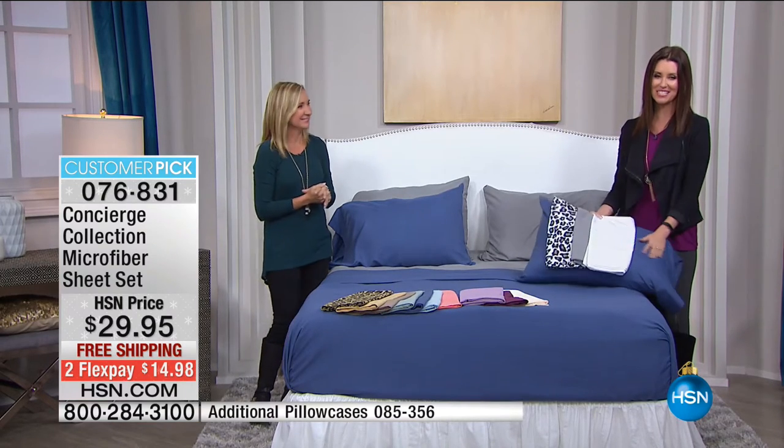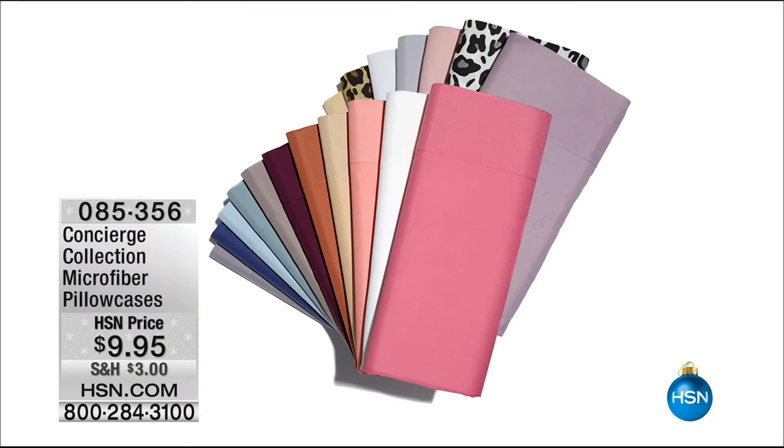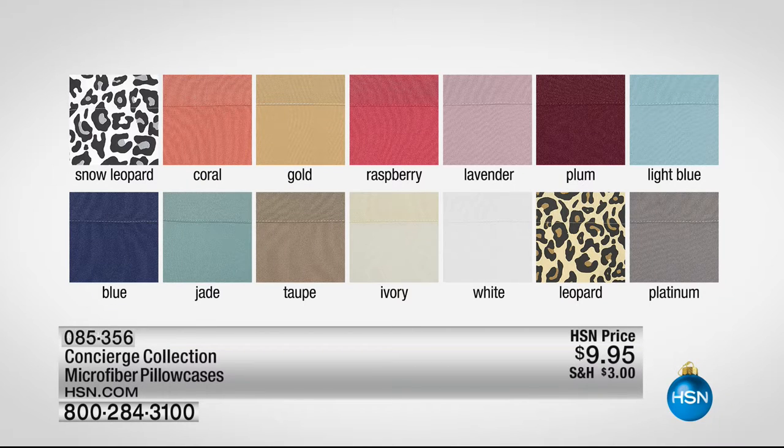We also have additional pillowcases — just $9.95 for a set — to add the pop. Maybe you don't want snow leopard for the entire bed, but want it for accent pillows. We do sell out of our microfiber pillowcases frequently, so this is a great chance to get them. Colors available in pillowcases: snow leopard, coral, gold, raspberry, lavender, plum, light spa blue, rich blue, jade, taupe, ivory, white, leopard, and platinum.